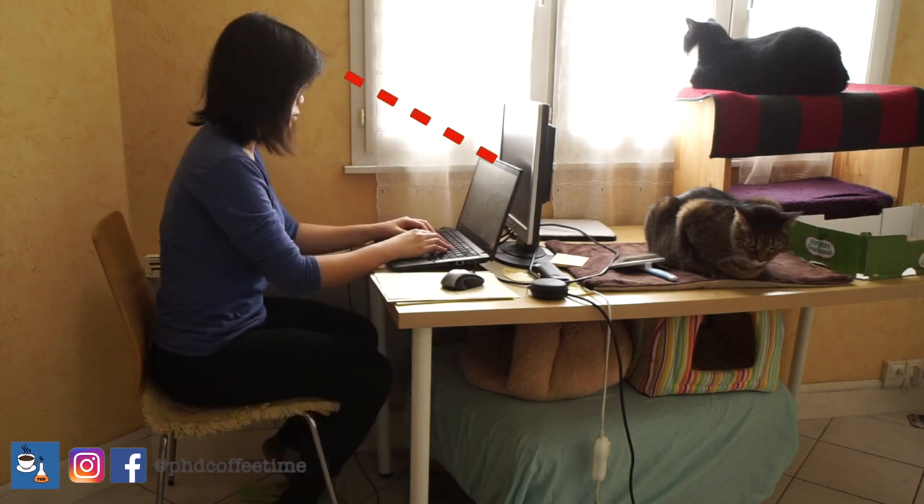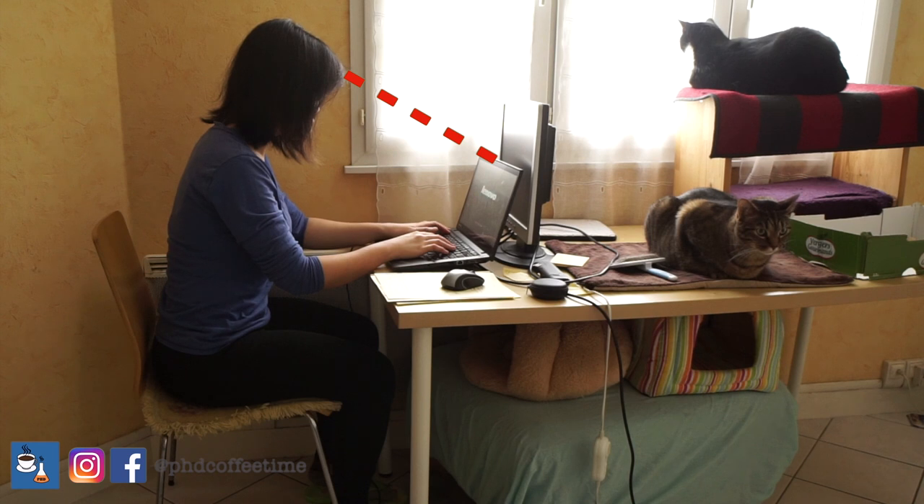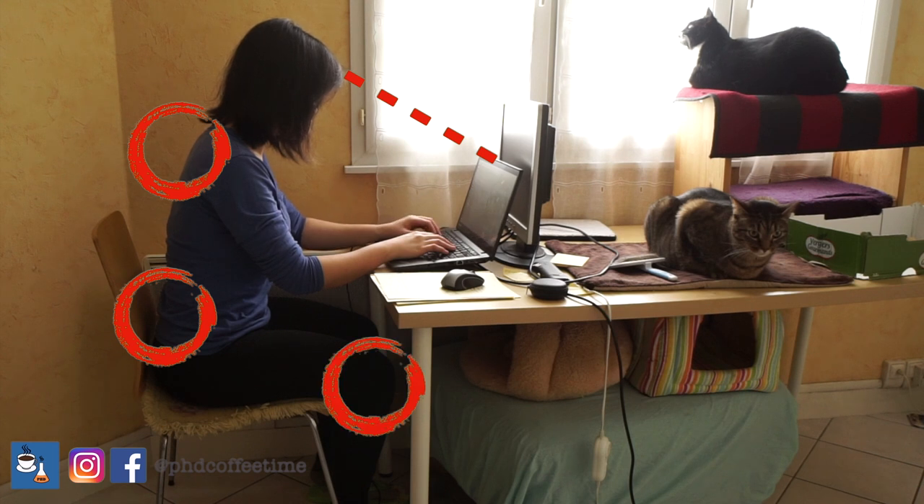In this current position you can see I have to look down. Over time, this causes strain in my upper back, my lower back, and my knees, and my arms are not relaxed because I have to reach for the keyboard and look down at the screen.